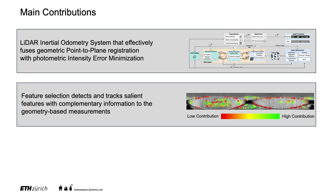Our novel feature selection scheme detects and tracks salient features with complementary instead of redundant information to the geometry-based measurements.